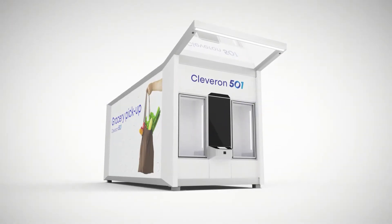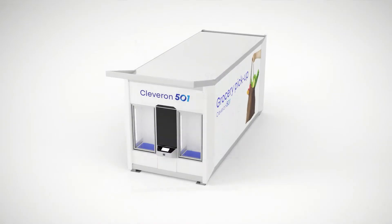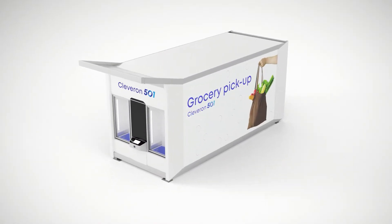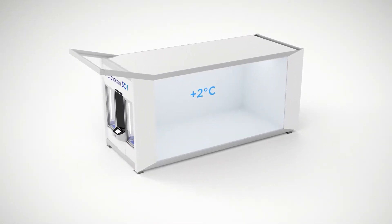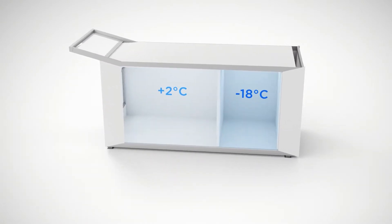Cleveron 501 is an outdoor parcel robot for grocery pickup. It has two possible internal setups. The robot has one standard temperature zone, but can also be ordered with two temperature zones.